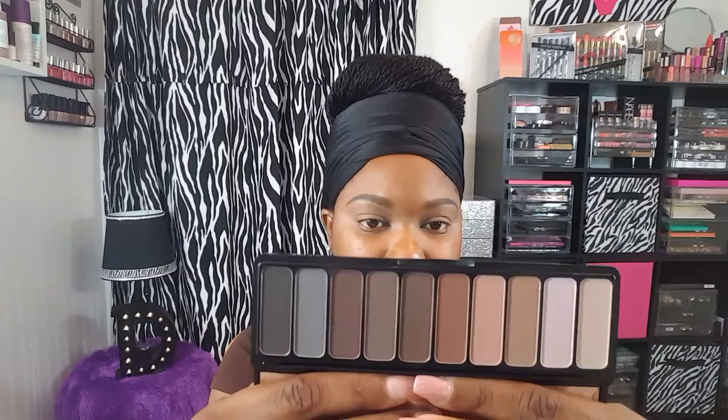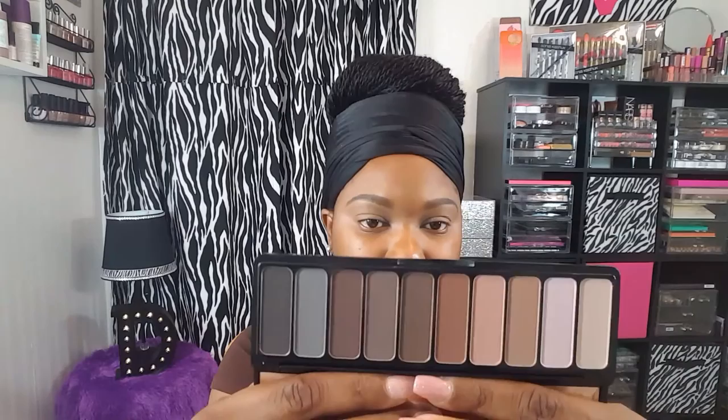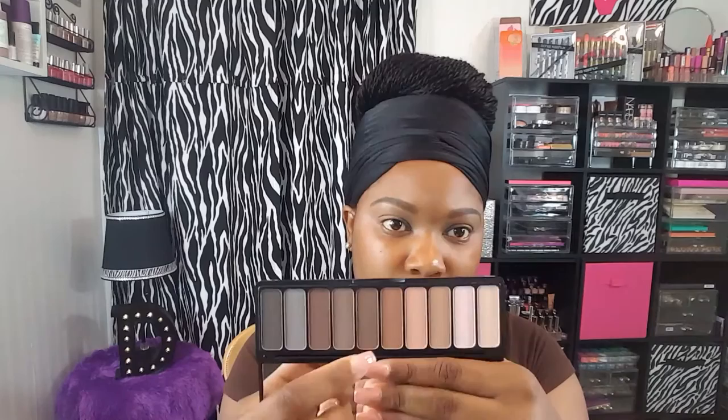Next I'm going to be starting with my eyeshadow. I'm going to be using the Matte for Matte palette by ELF. You guys, this palette is amazing for a drugstore palette — I absolutely love it. The shadows are great quality. I'm going to go in with this brown as my transition color. These eyeshadows blend so nicely, you should really go and pick this palette up.